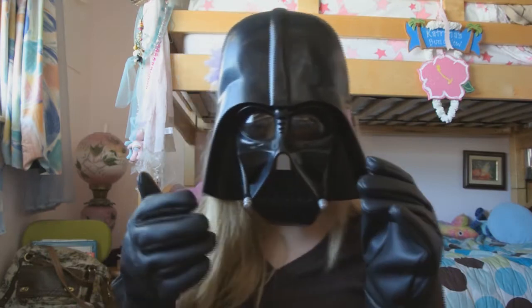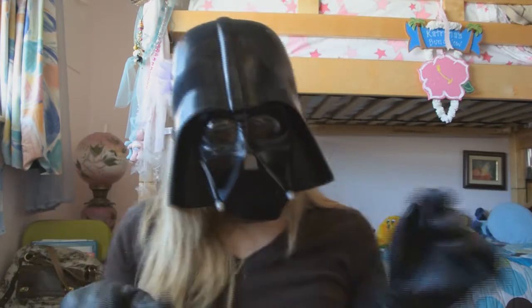Oh, it's all over me. A cat hat. Meow. A Darth Vader costume.